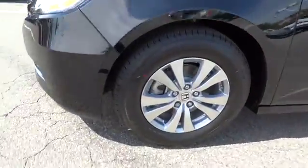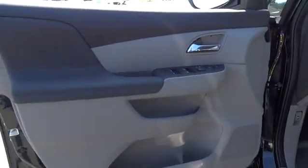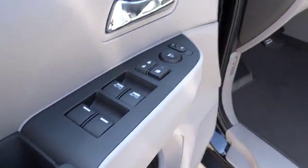Four-wheel ABS, front floor mats, four-wheel disc brakes, auto-off headlights, AM-FM stereo radio, universal garage door opener, FWD, rear defrost, child safety locks.